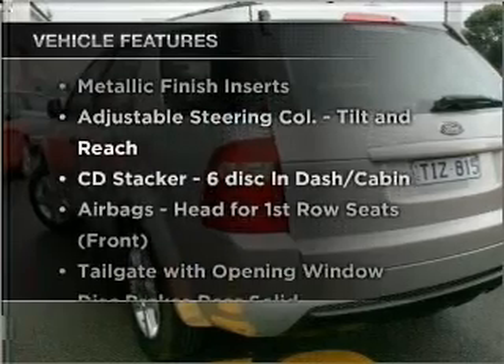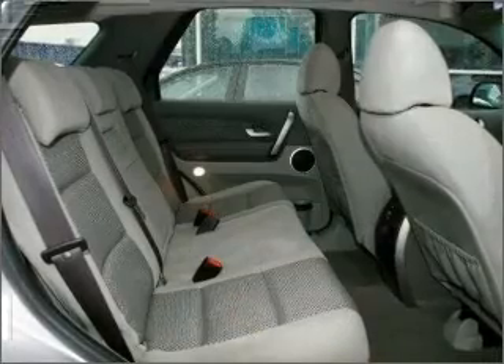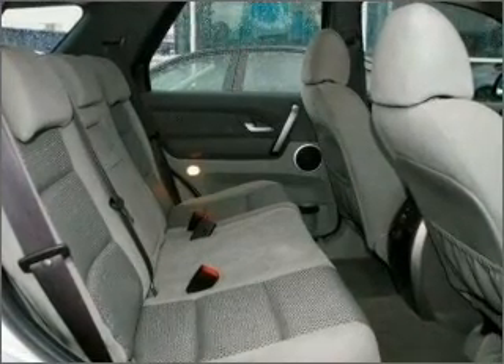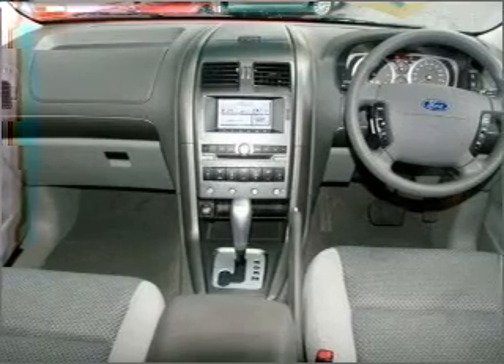Plus, enjoy these notable features that are included in this ride: cruise control, climate control, central locking, power windows, a CD stacker, an adjustable tilt steering wheel, ventilated disc brakes, and curtain head airbags.